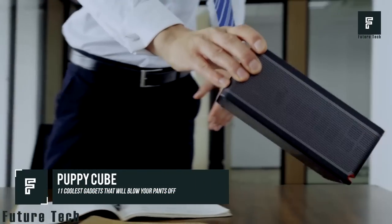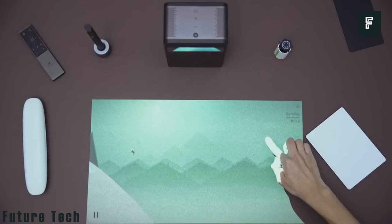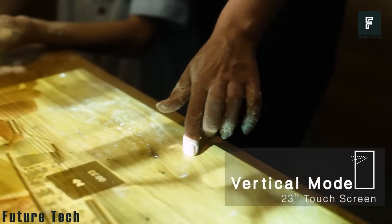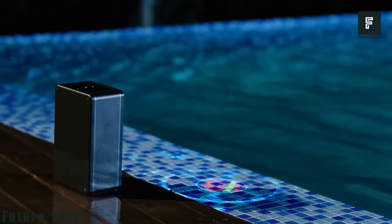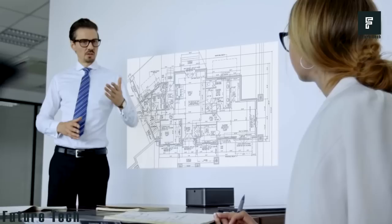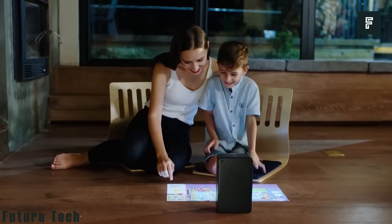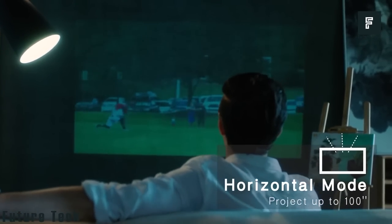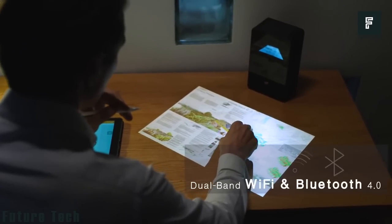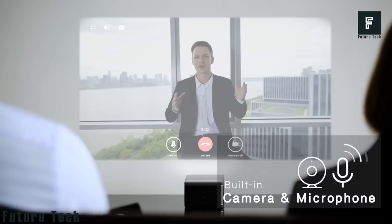Puppy Cube: This interactive 4K projector has everything you need to have a great time with friends. Made of coated glass and aluminum, it weighs just 3.5 pounds and easily fits in a purse or bag. Its 5000 mAh battery provides up to three hours of video on a single charge, with built-in speakers for great sound quality. It has a very short throw, projecting a 100-inch image from as little as 20 inches away. You can even use the projection as a touch screen by touching the wall or table you're projecting onto.